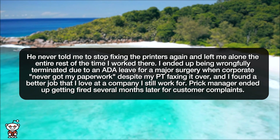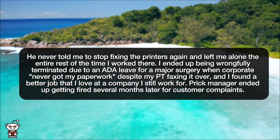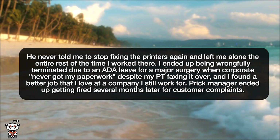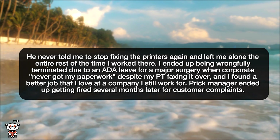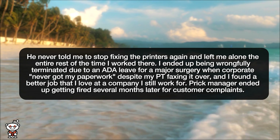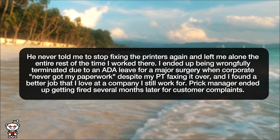I ended up being wrongfully terminated due to an ADA leave for a major surgery when corporate never got my paperwork, despite my PT faxing it over. I found a better job that I love at a company I still work for. Prick Manager ended up getting fired several months later for customer complaints.